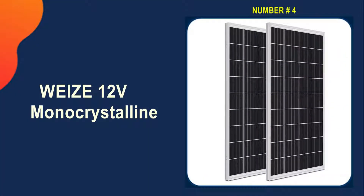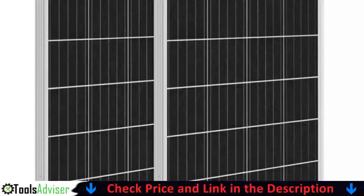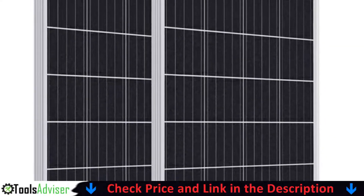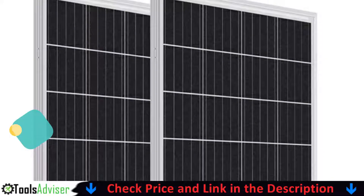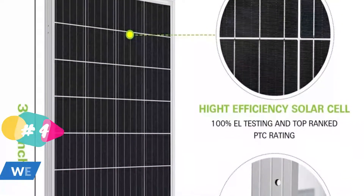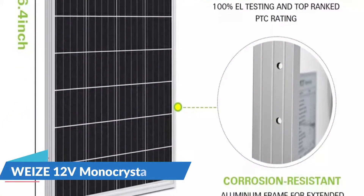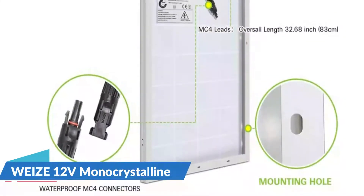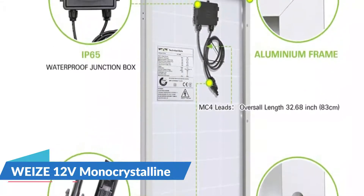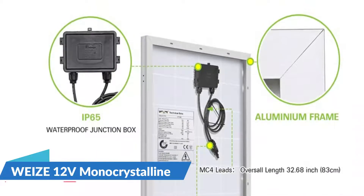Number 4 on our list is the Wyze 12-volt Monocrystalline. With such high efficiency levels, these two Wyze 100-watt solar panels can easily charge a decent deep cycle battery in a matter of hours and could be enough for most of your power needs. The Wyze solar panel is constructed with high-performance monocrystalline solar cells that offer higher efficiency — up to 21% — than polycrystalline panels in bright weather conditions. It provides a long service life and is virtually maintenance-free.